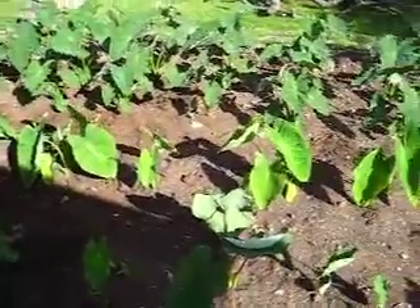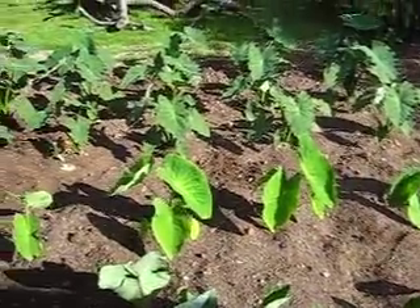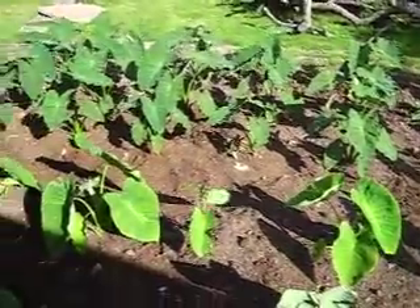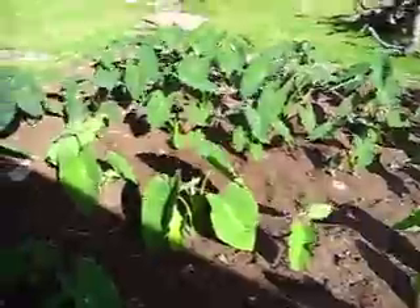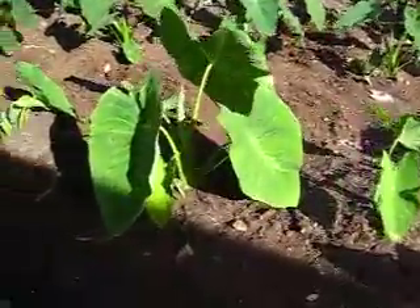Okay, here's the progress report. Today is Memorial Day, May 31st, and the plants are doing pretty good.